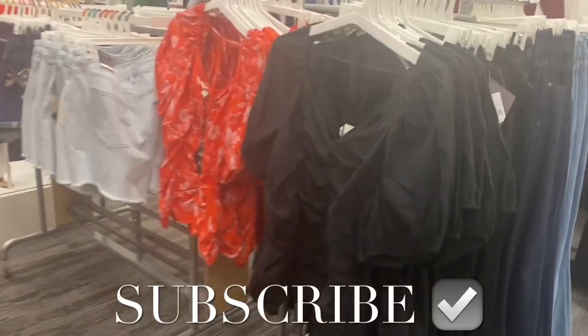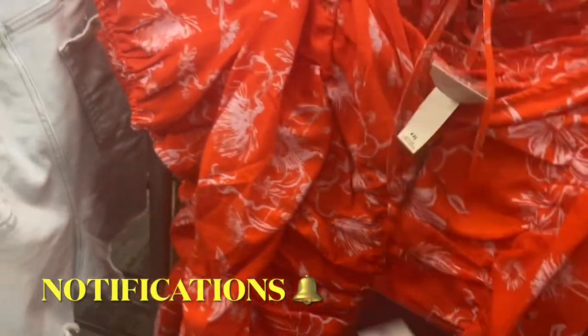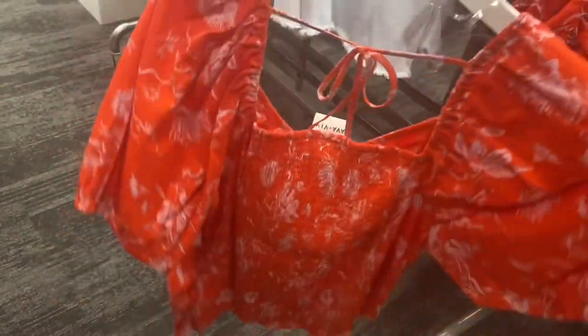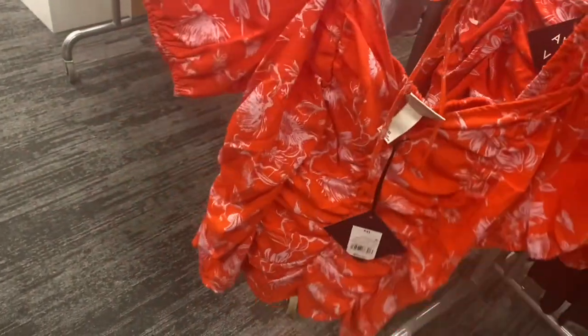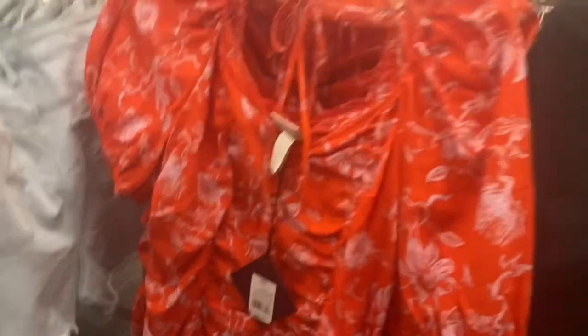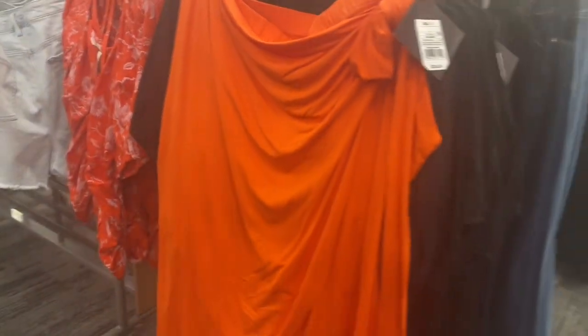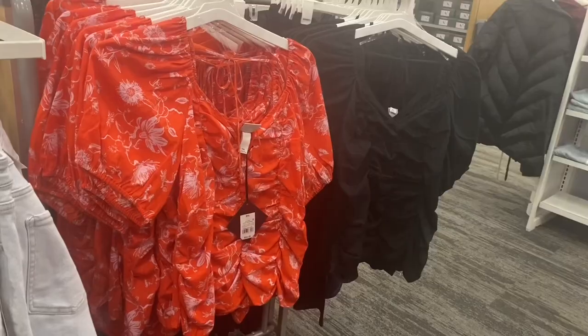I'm finally looking at the plus size clothes at Target — it's been a while since I showed you guys. They have a new top that's smocked in the back, ties at the front, and has ruching in the center. There are matching bottoms — it's a skirt by Ava & Viv. My store only carries Ava & Viv for plus size. The matching outfit is really adorable!